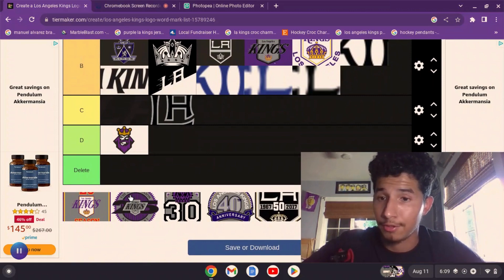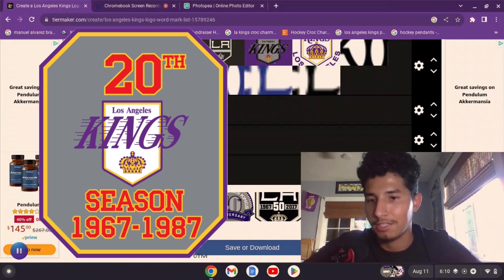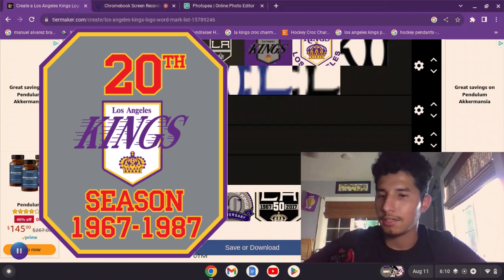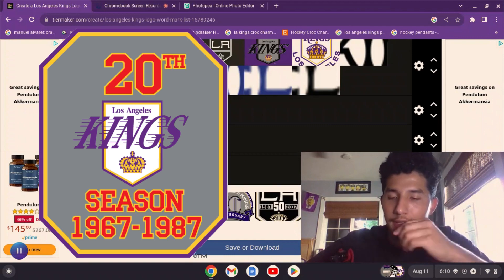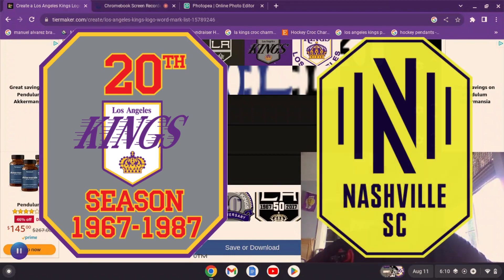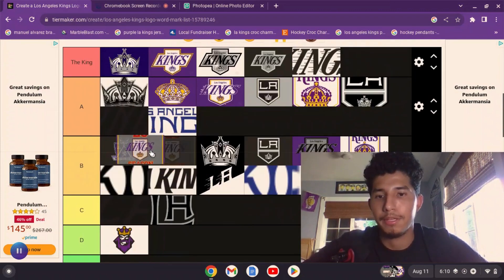Now we've reached the anniversary logos. Here we have the LA Kings 20th anniversary logo. Apparently they didn't have a 10th anniversary or an inaugural anniversary logo — it was the 60s, 70s, and 80s, so those didn't exist until 1987. I like this one — it's interesting. I've never seen an NHL anniversary logo in that shape. It reminds me of the Nashville SC logo from MLS. I'll put it at B tier.